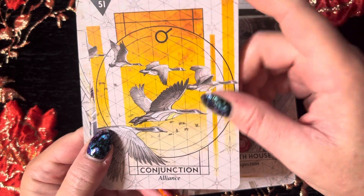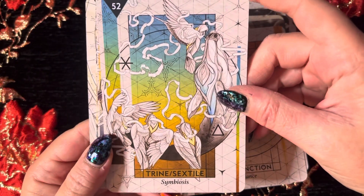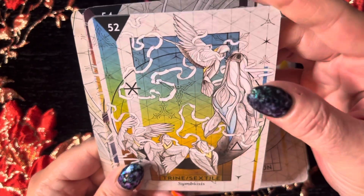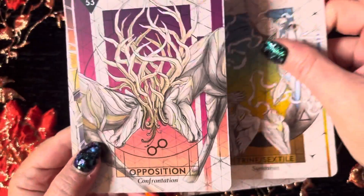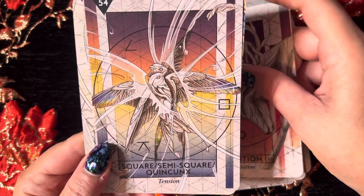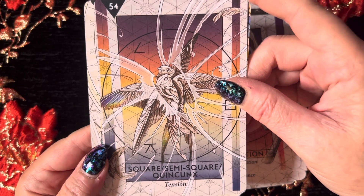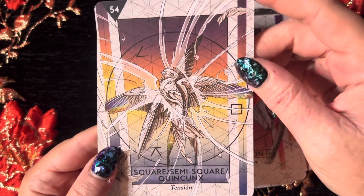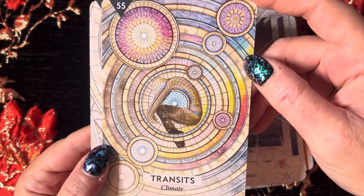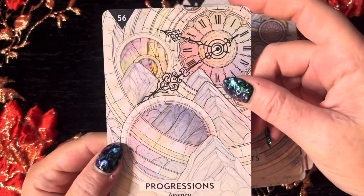Then we have Conjunction — Alliance. Trine or Sextile — Symbiosis. Opposition — Confrontation. Square, semi-square. Quincunx — Tension. Transits — Climate. And then Progressions — Journey.